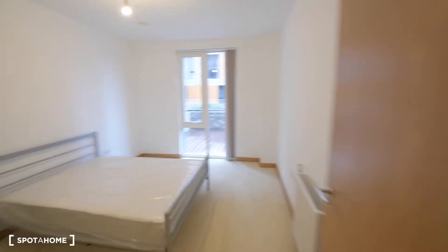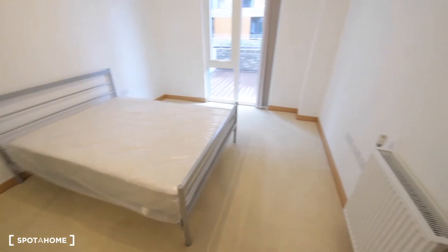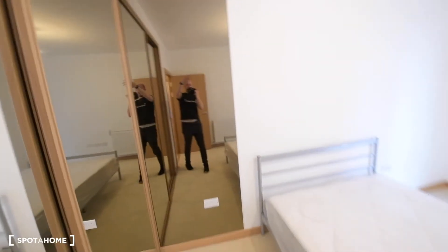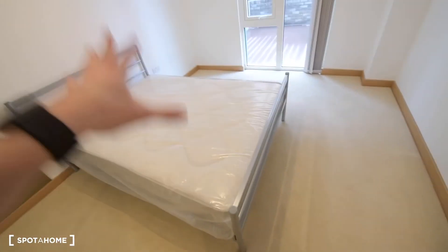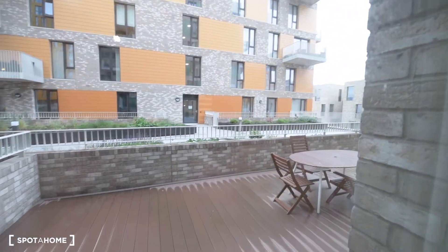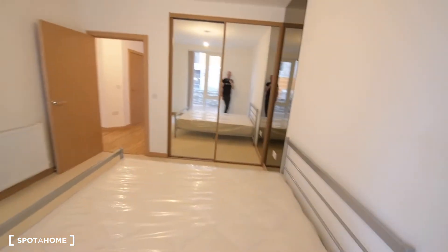And so here we have the first bedroom, Bedroom A. We have carpet in all three rooms, and three specials. We have a built-in wardrobe here so you have plenty of space for storage. You have two mirrors plus an additional one there. Double bed, radiator, and here we have the window to the terrace that I will show you shortly. So this is Room A.